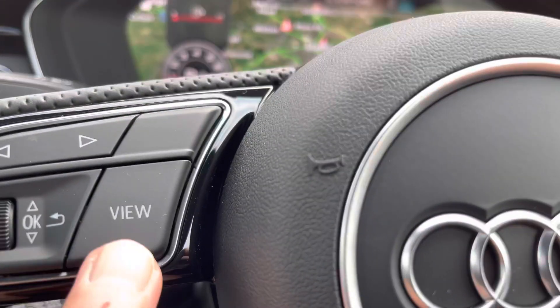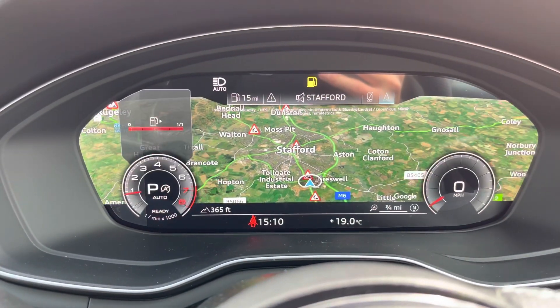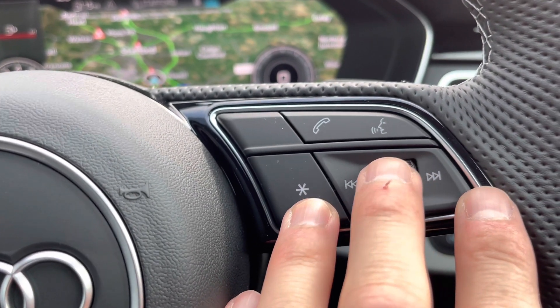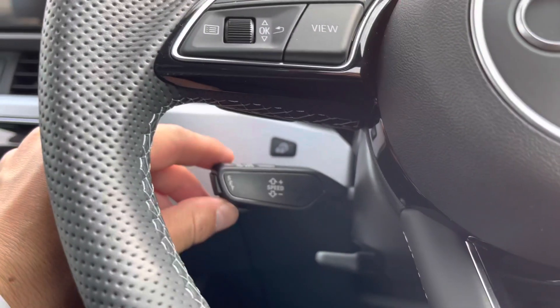If you hit the view button on the wheel, you can make the clocks bigger or smaller, so you can basically personalise the screen however you want. Over to the right we have the volume control, and just above that is the button to take and reject phone calls.